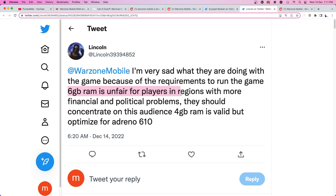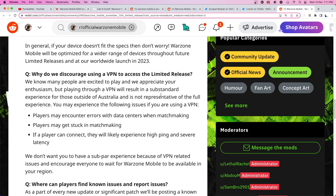Warzone Mobile players with mid-range devices feel left out and annoyed because of the recent changes made by the developers. Many would now need to buy a new high-end device just to play the game. But according to the game's Reddit community manager, the company will be releasing a more optimized version of the game with lesser memory requirements as it soon approaches the global release date in 2023.